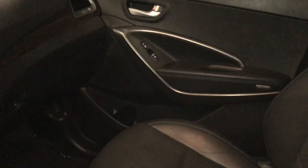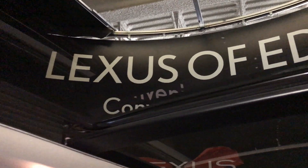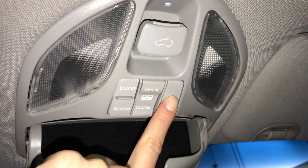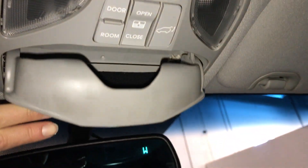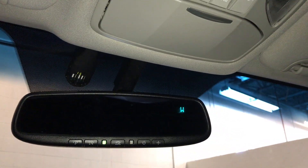Overhead panoramic glass roof with powered sunshade. The panel over the driver and passenger can tilt and slide open, controls are overhead. Trunk release, sunglass holder, auto-dimming rearview mirror — it has a compass and three integrated garage door openers on it.